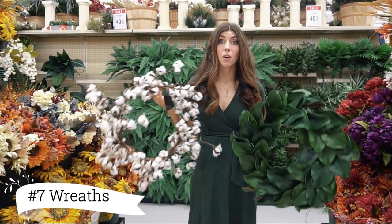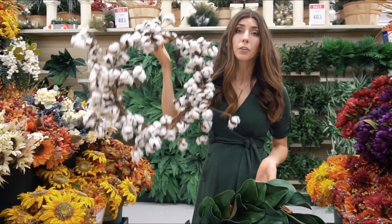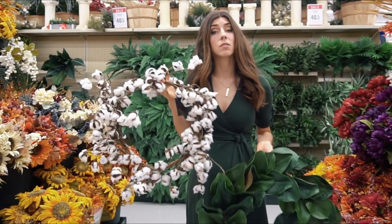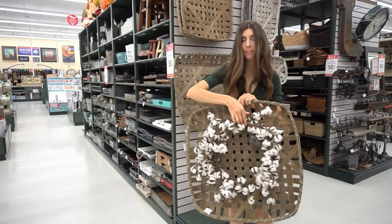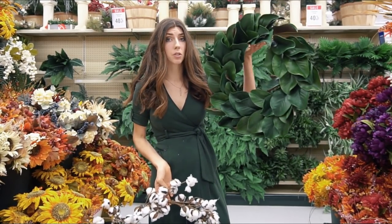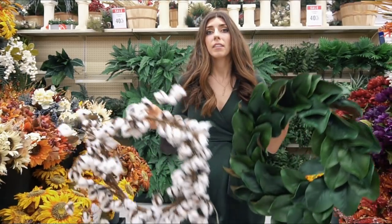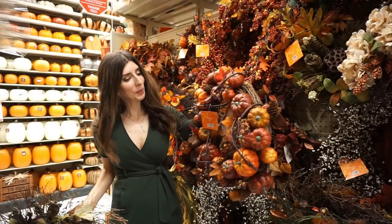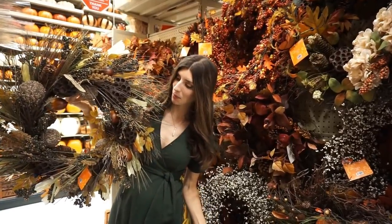Wreaths are definitely another fall favorite for me. I love the cotton stem ones — you can put these on your door or add them to signs like a shiplap sign or a tobacco basket. You could also stick with a more traditional magnolia wreath, or go with traditional fall wreaths featuring beautiful oranges, reds, and pumpkins. It's a beautiful and inexpensive way to decorate your house, and it's a timeless piece.